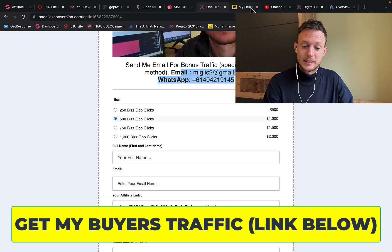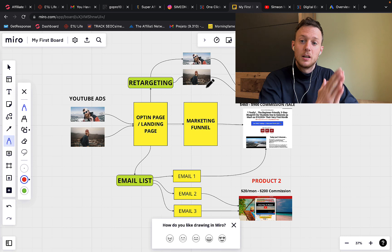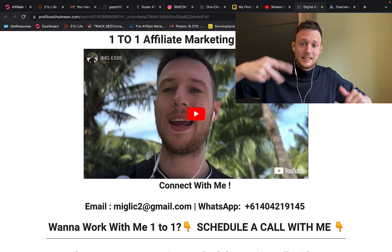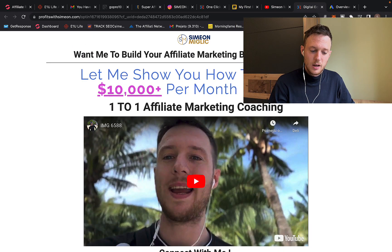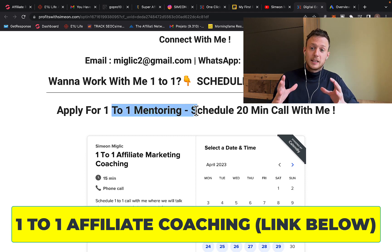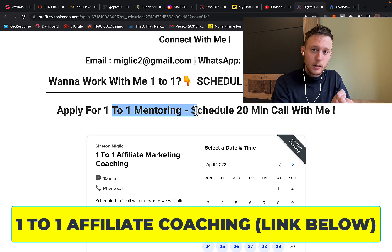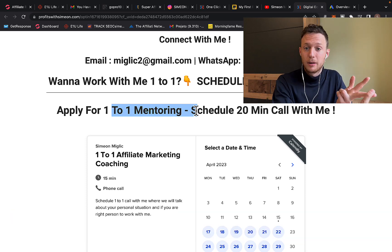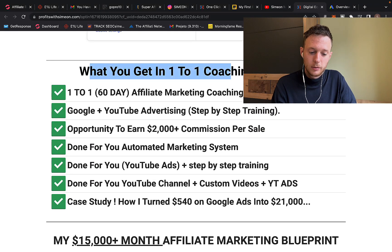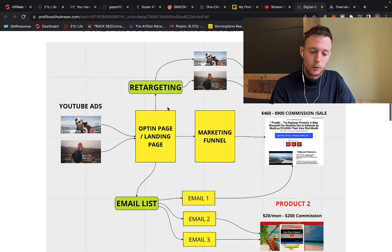If you're interested in working with me one-to-one to build an entire affiliate marketing business from scratch, simply click the second link below the video in the description. You'll see a page where you can watch an introduction video and schedule a free call with me. I can personally sit down with you for 60 days, help you find high-paying offers, build your own marketing system, and build your own lead capture pages. Check out exactly what you get with my coaching on that page.